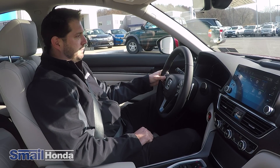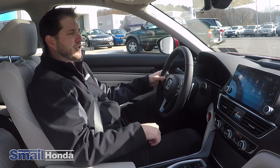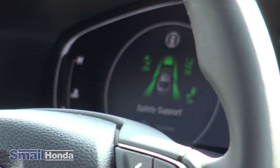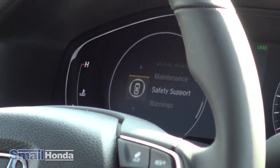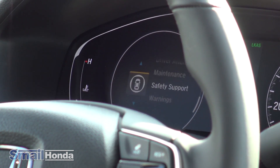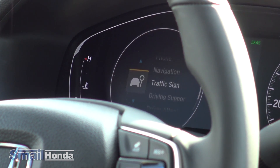Safety support actually shows you a lot of the Honda Sensing packages — it lets you know which ones are on and which are not. And of course, any warnings that come up, for instance if the seatbelt's not on or if you need to maintain anything with the vehicle.